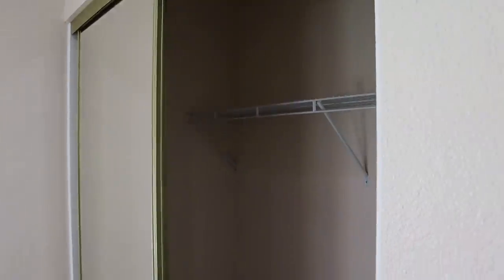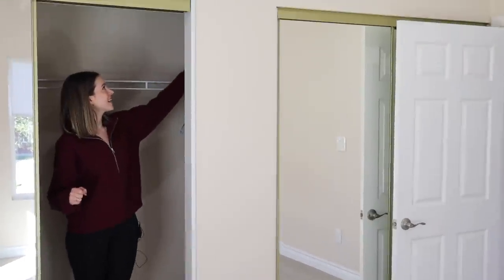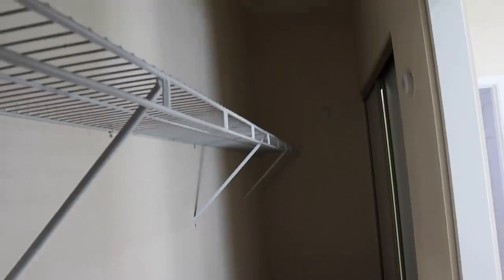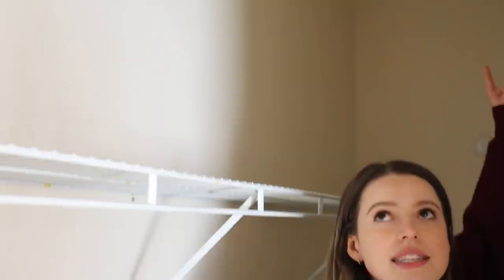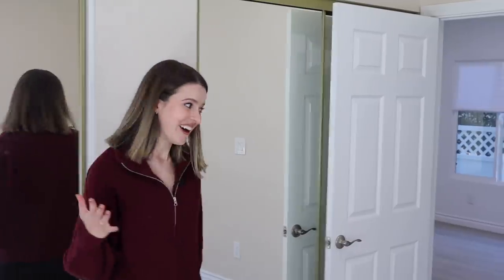These feel pretty typical for California — these double-doored closets. There is access to the attic in here. It's pretty deep and pretty wide. We were wondering how to get into the attic, and there it is. I'm excited because we can actually put our laundry in here. One of my biggest pet peeves is having our laundry basket out because when it gets full it gets stressful. So having our laundry baskets in the closet is awesome.